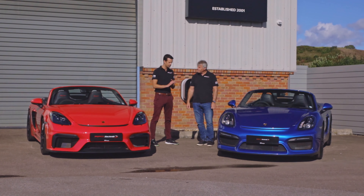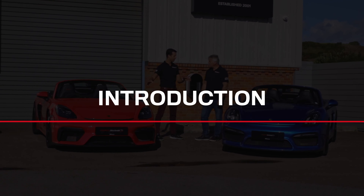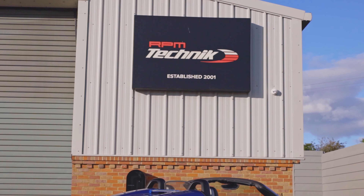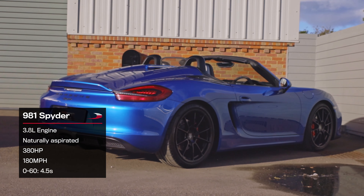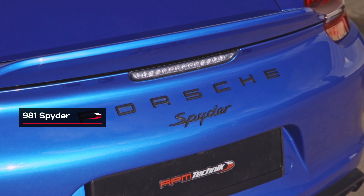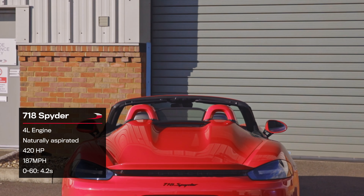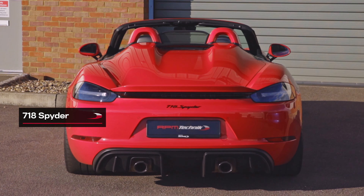So the Spyder series started on the 987 series — the one before these two. When they introduced the 981, which was the blue one that came first, it was run alongside the GT4 at the time, sharing a similar engine, suspension, and brakes. The GT4 had slightly more track-focused suspension, but these were largely bought for road use. The 718 series was brought back out in 2019.